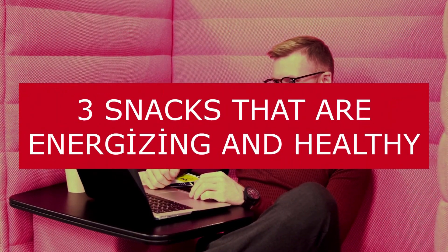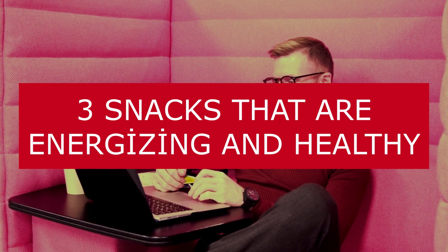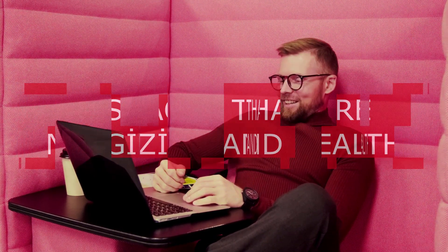Hello darlings, welcome to FastFit. Are you looking for snacks that are healthy and energizing? Then you are in the correct video. For more, subscribe to the channel and comment down what type of content you would like to see. So, 5 snacks that are energizing and healthy.